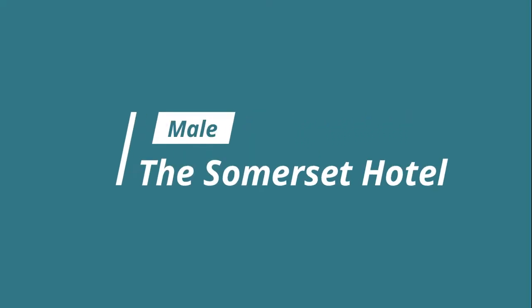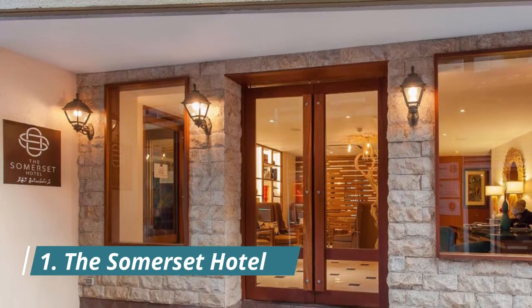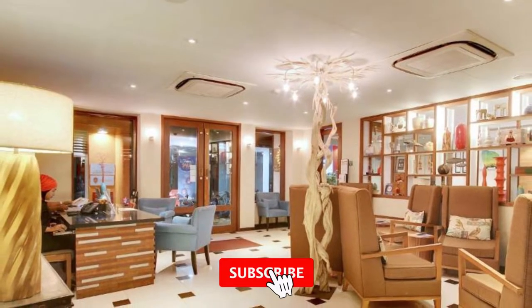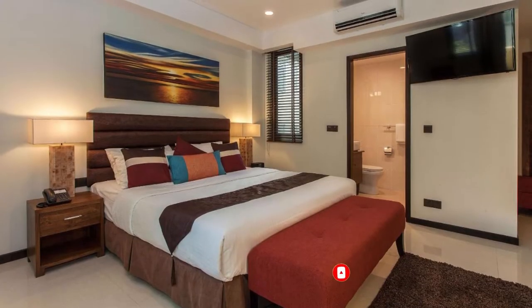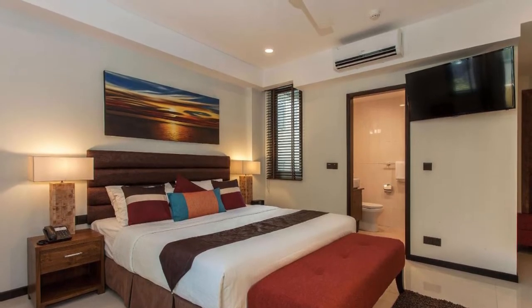Number 1: The Somerset Hotel. A stone's throw from Sultan Park, the Somerset Hotel is located in the city of Malé. Expect a room with a city view, a flat-screen TV, a minibar, and an espresso machine. The staff is amazing and very friendly, the hotel is very clean, and the food is delicious.